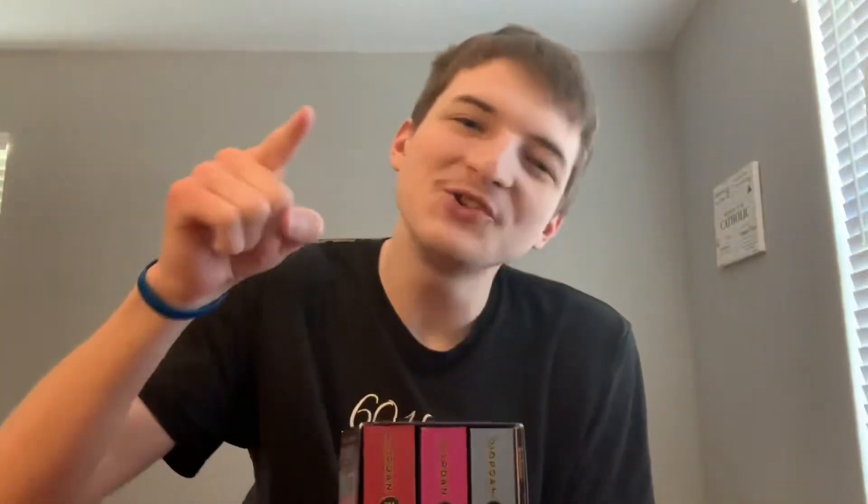The Kane Chronicles is really special to me — I used to read these books on repeat all the time. For today, I have the box set right here and we're just going to be taking out the books and ranking the covers. Come back next week on Sunday because I'm planning to release a ranking of the actual book content, since I recently re-read them and they're fresh on my mind. But for today, we're just going to rank the covers.